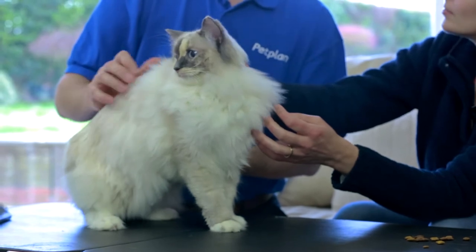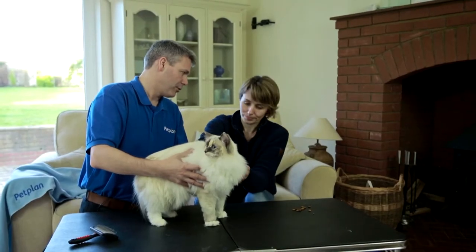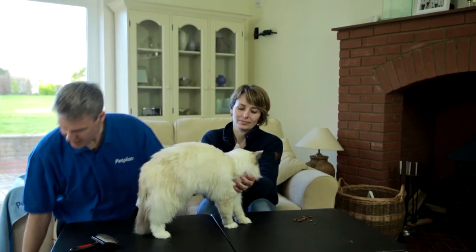In older cats we have to be considerate that they may be a little stiffer in their joints and they don't want to be held in the same position for too long. But Belle here is one year old and she's young, fit and healthy.